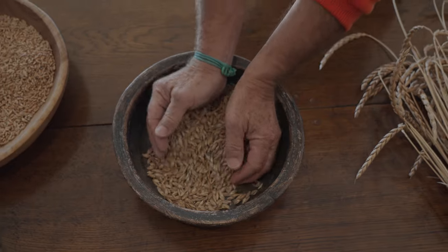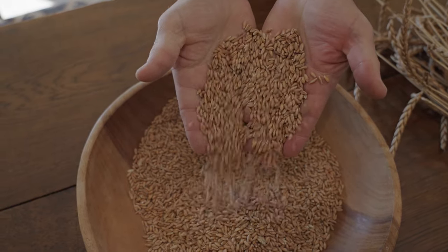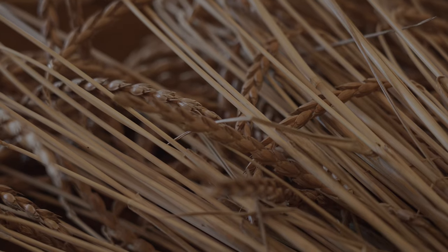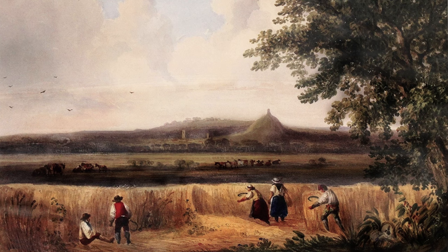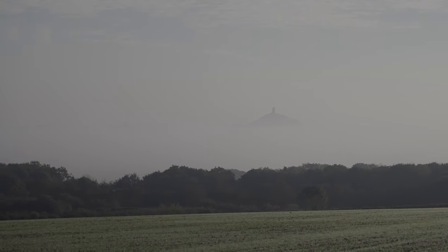Spelt is an ancient grain, probably 9,000 years old. After we'd started farming, we found that it had been grown 3,000 years ago in the Bronze and Iron Ages, and it was found in the Glastonbury Lake Village in carbonised bread loaves — leavened bread.